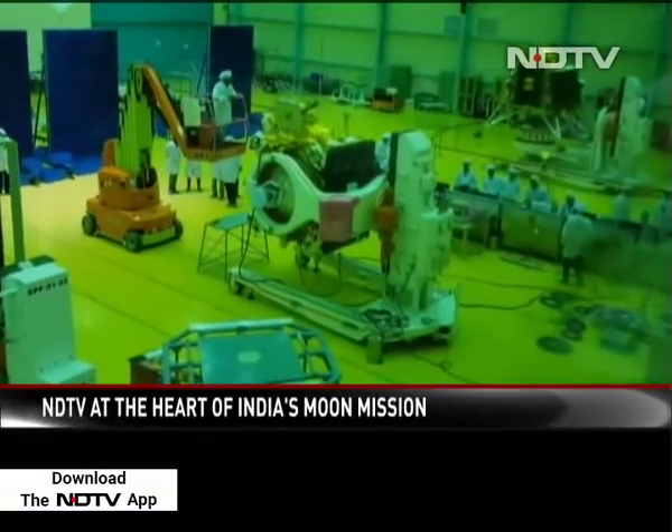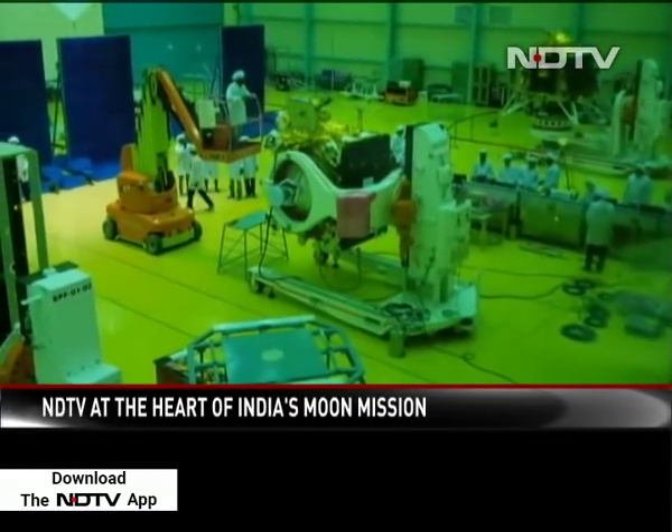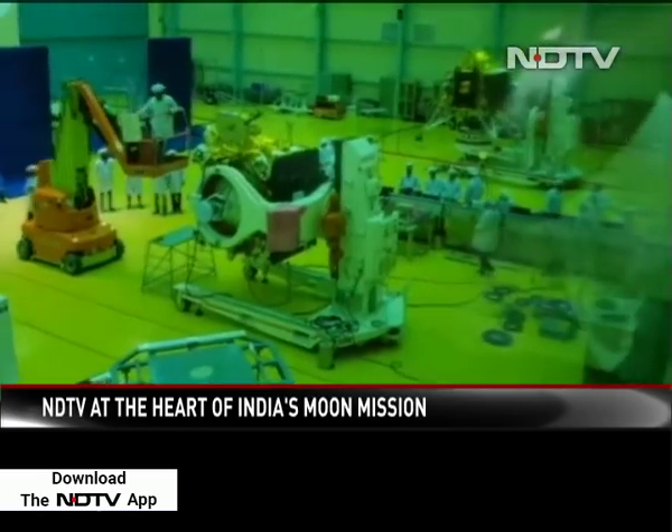Pallav Bagla visited the ISRO facility where Chandrayaan-2 is being given finishing touches. This is the first look at India's Chandrayaan-2 satellite, as India heads to the moon once again.